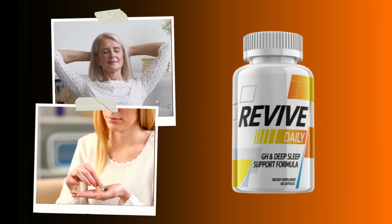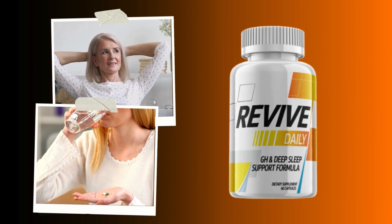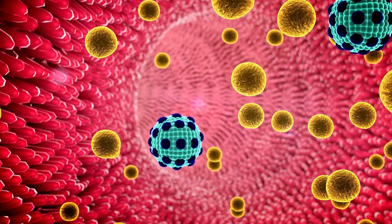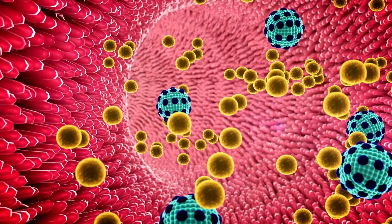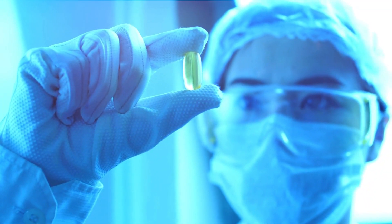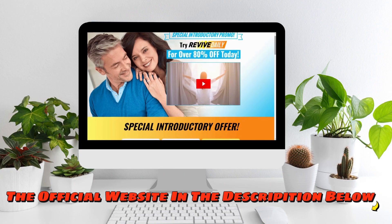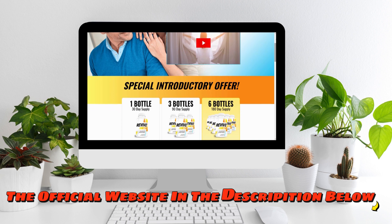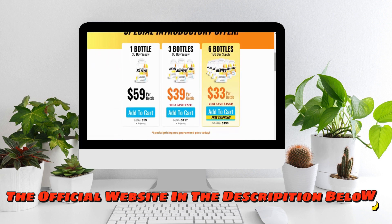Revive Daily is the supplement that is going to be the solution for you because if you're watching this video, it's because recently you are not liking the way your body looks. You look in the mirror every day and you don't like what you see. You don't feel confident in yourself and maybe you've always struggled with weight loss. If you are struggling with your weight loss right now, Revive Daily really is the solution for you.